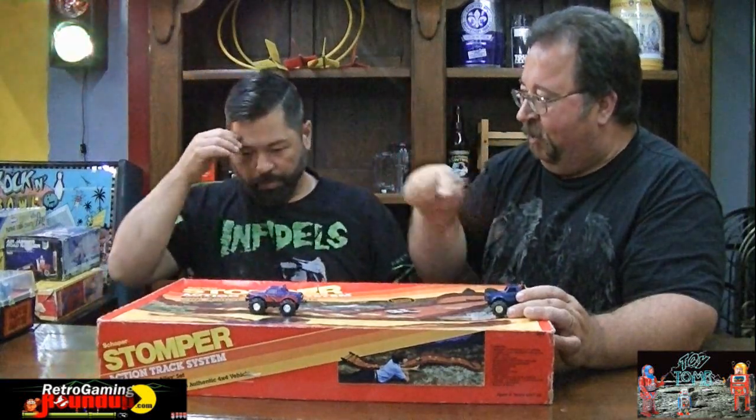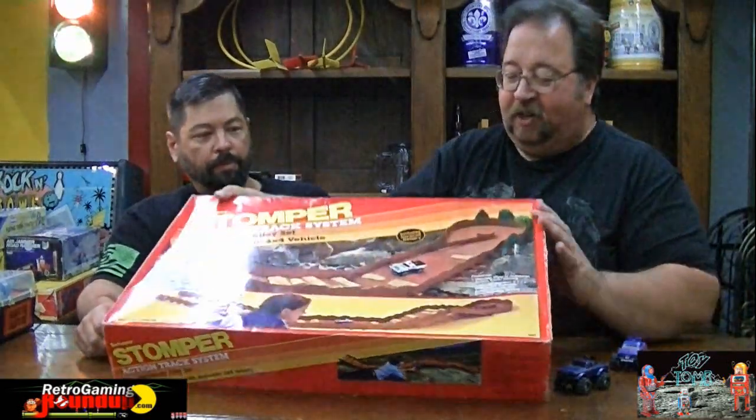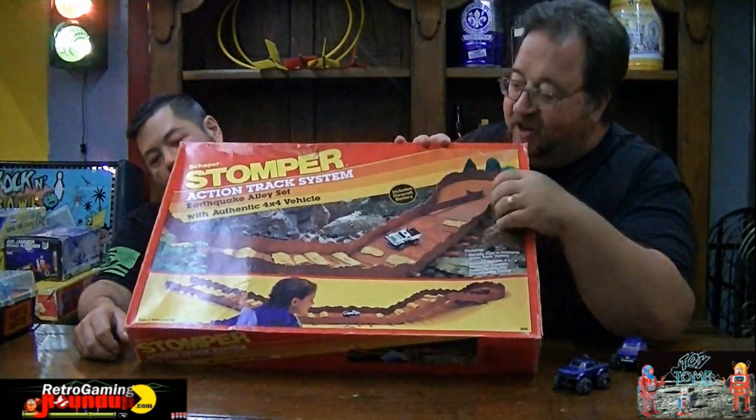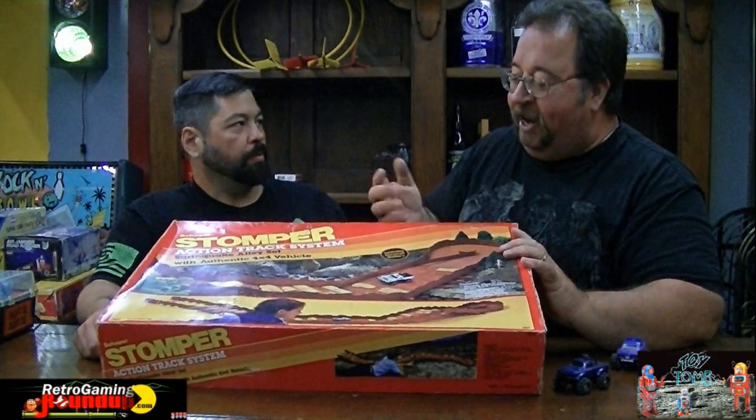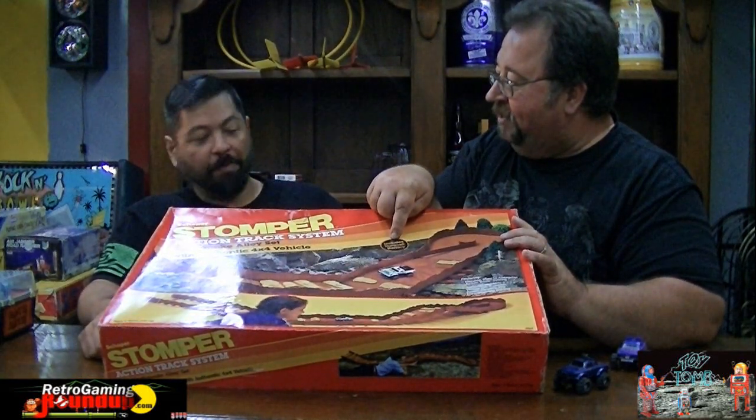I had one play set - I don't think it was Stomper-based but it was actually a mountain that it would climb up and go inside and come back down. There were some third-party ones - Road Riders, yeah. What was neat about these sets was it did come with a little Stomper truck - a little white one right there.